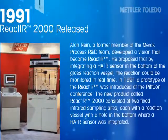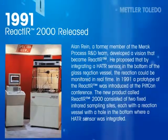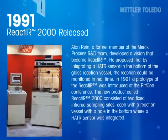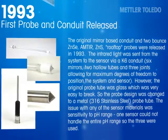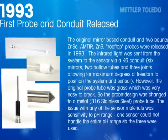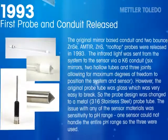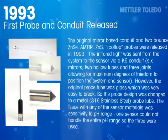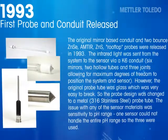The new product, called React-IR 2000, consisted of two fixed infrared sampling sites, each with a reaction vessel with a hole in the bottom where a horizontal ATR sensor was integrated. The original mirror-based conduit and two-bounce zinc selenide, zinc sulfide rooftop probes were released in 1993. The infrared light was sent from the system to the sensor via a K6 conduit, six mirrors, two hollow tubes, and three joints, allowing for maximum degrees of freedom to position the system and sensor.